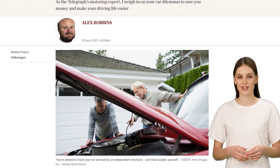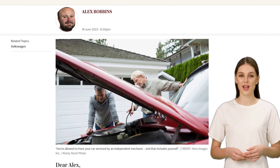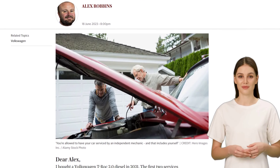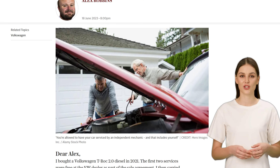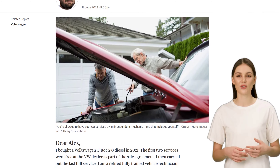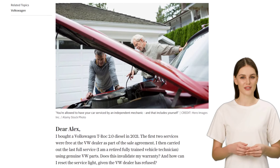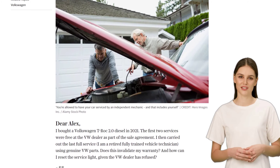Well, we've got an interesting case from RB, who recently serviced his Volkswagen T-Roc 2.0 diesel himself. RB, a retired fully trained vehicle technician, used genuine VW parts for the service. But the big question is, did he invalidate his warranty? The answer is no — RB did not invalidate his car's warranty.